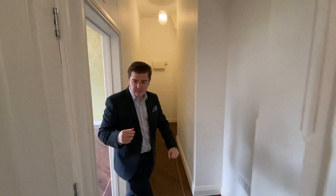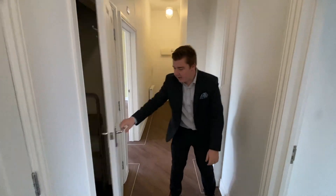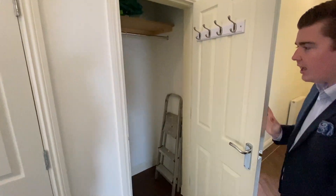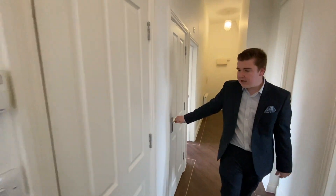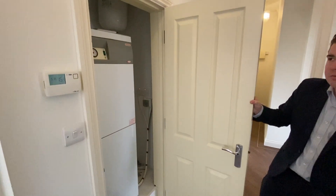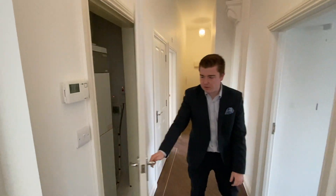In the hallway you've got plenty of storage. You've got more than enough room to hang your coats and shoes, and even an ironing board or hoover. Just here you've got a little bit of extra storage tucked down the side where the boiler is, which is always handy.